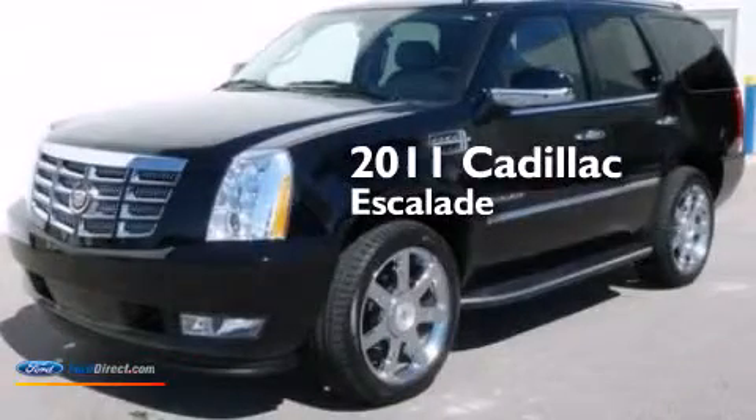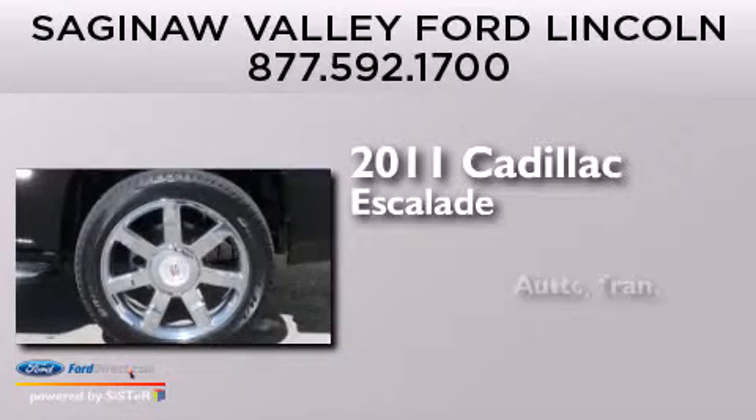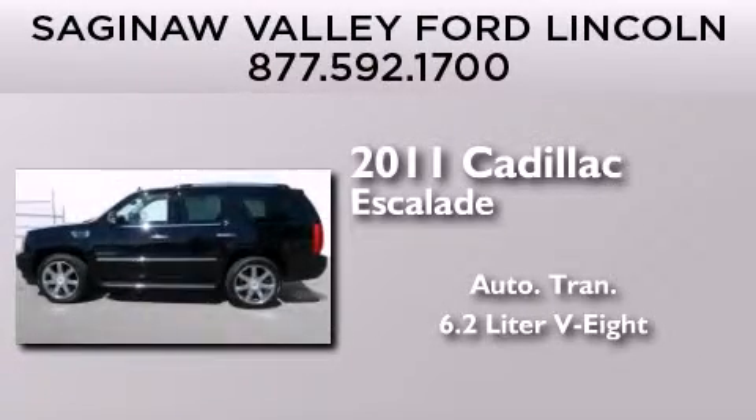This is a 2011 Cadillac Escalade. This SUV has an automatic transmission and a 6.2 liter V8.